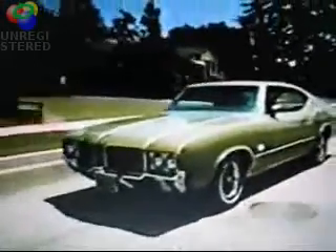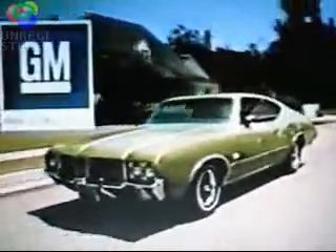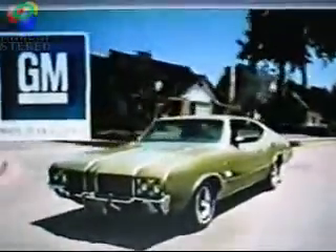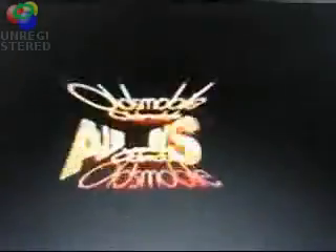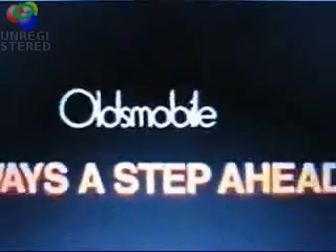But I want it. I want it. And it's all yours at a modest budget price. Cutlass S, bearing the General Motors mark of excellence. At your Oldsmobile dealer now. Oldsmobile — always a step ahead.